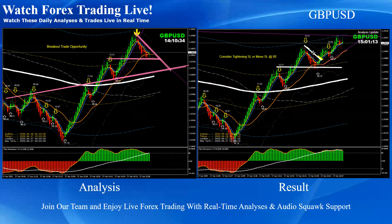Pound Dollar: pretty straightforward. As you can see, the price nicely broke this triangle pattern and price nicely hit the profit target. A beautiful long trade.